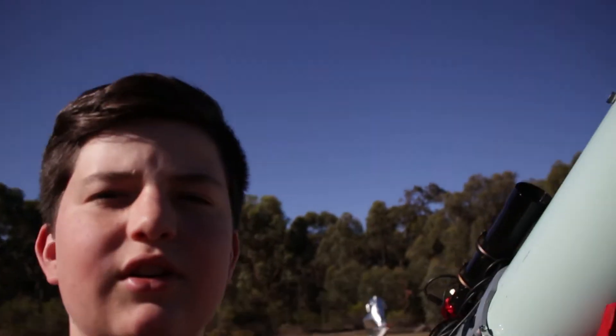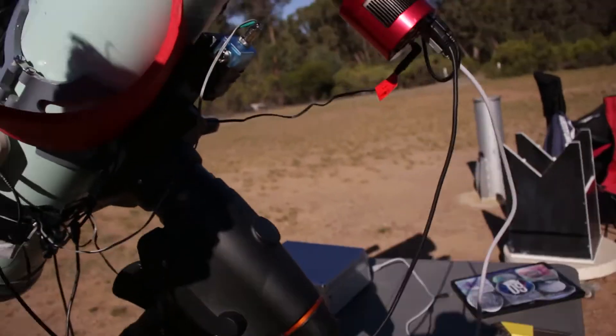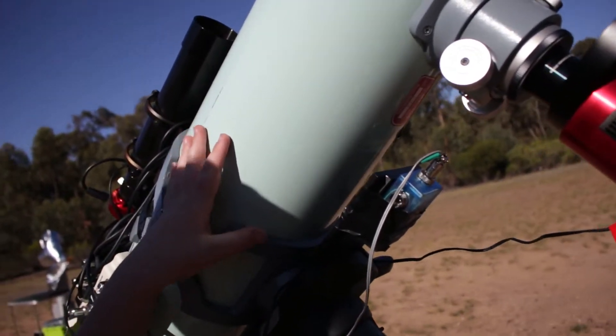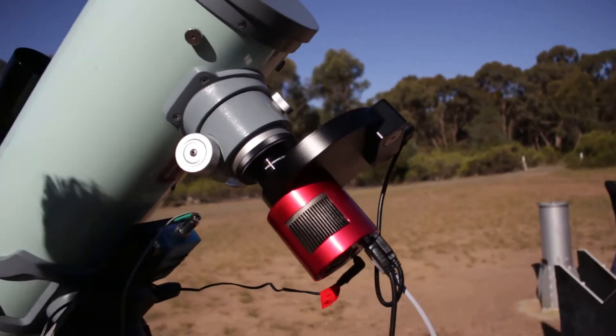Tonight is LRGB at the dark site. Beautiful clear sky, a bit windy. Tonight I'll have my Sky-Watcher mount and the Takahashi MT-160 imaging. The camera is sponsored by Sidereal Trading.